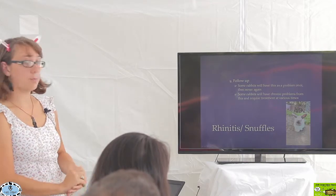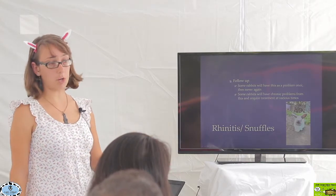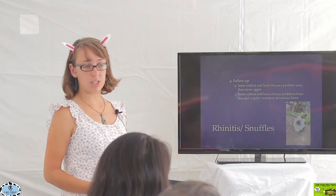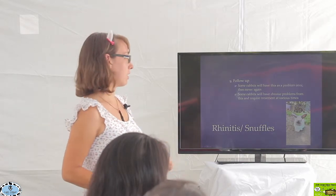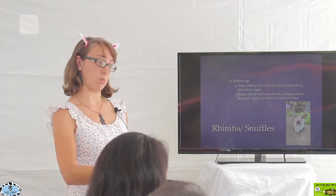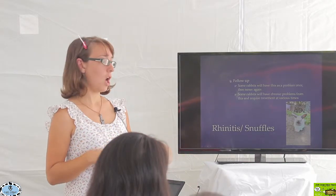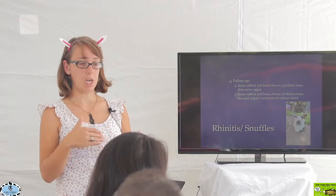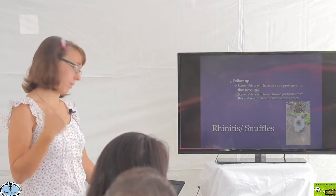For follow-up, some rabbits just have snuffles once in their life. It is common in young rabbits, as upper respiratory issues are common in young animals generally. They may need antibiotics once, we clear it, and it's never a problem again. There are certainly rabbits that have it as a chronic problem — for those we move to more advanced diagnostics to localize the issue, may need extensive surgeries, or some just need to be on nebulizations or different antibiotics for longer periods of time. It depends on the individual rabbit.